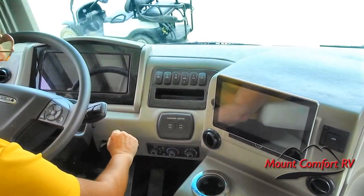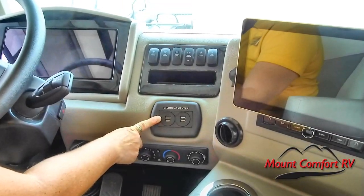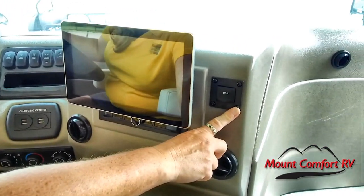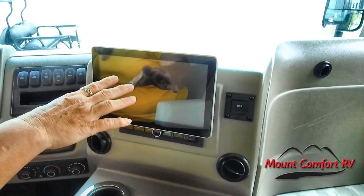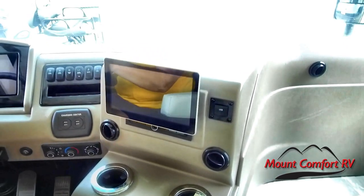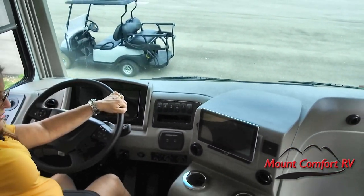We've got a charging center with USB ports — and that's in addition to a USB port for the passenger as well. This is your navigation and infotainment screen, which is also where you'll see your backup cameras displayed as well as your turn-signal-activated side cameras.